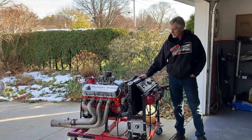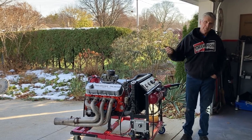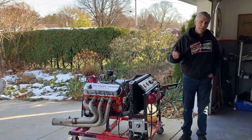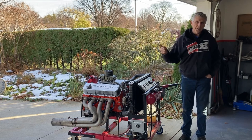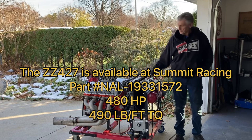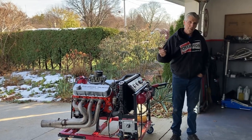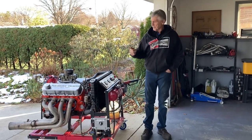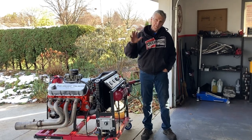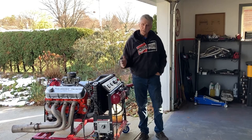I want to compare this engine to two others: the original L88 shown in that Baldwin Chevrolet ad from the 60s, and the GM Performance ZZ427, which GM created recognizing the historical significance of the L88 and markets as a direct replacement for the L88 engine. The L88 had 11-to-1 compression back when you could buy Sunoco 260 with 100 octane. This engine has 10-to-1 compression, and so does the ZZ427. As far as camshaft goes — totally different. The L88 has a solid lifter flat tappet camshaft; almost all GM's top performance engines back in the day, including the Z28s, had solid lifter camshafts. It's not a practical camshaft to use on the street.